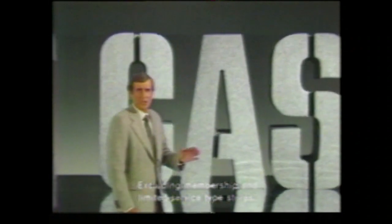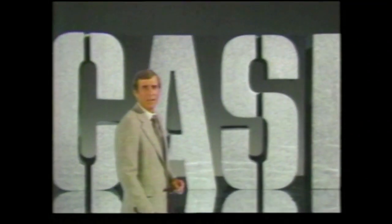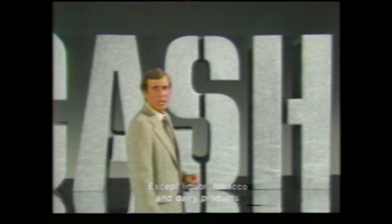Buy at least 25 different items at Safeway, totaling $20 or more. The same week, check the total price against the same items at any local market.